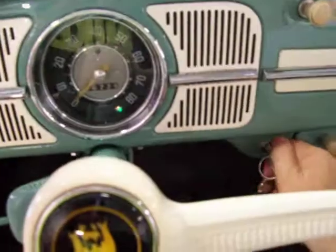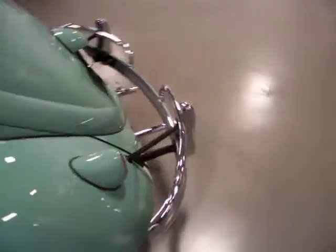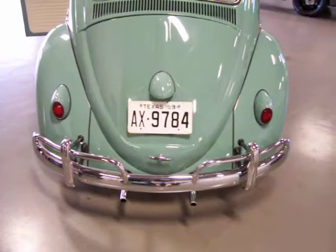It should fire up at the turn of the key — fires right up. Don't you hear it running? It's got that classic VW tone to it.